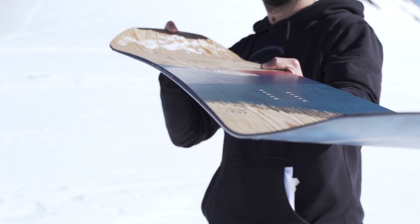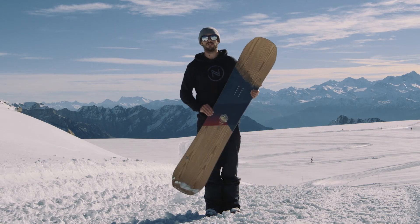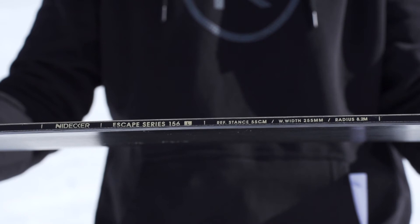The 30mm setback keeps you planted but won't make going switch a chore. With eight sizes from 152 to 169 extra wide, most riders should be able to find a board that suits their size.